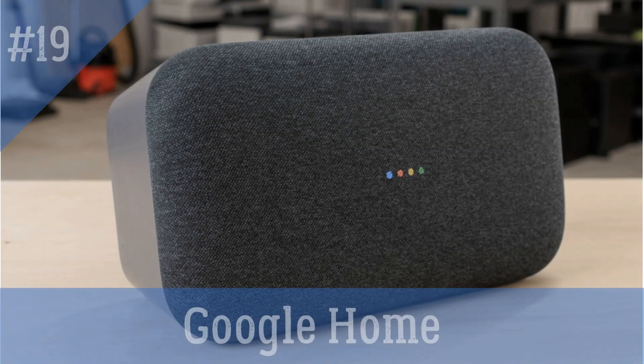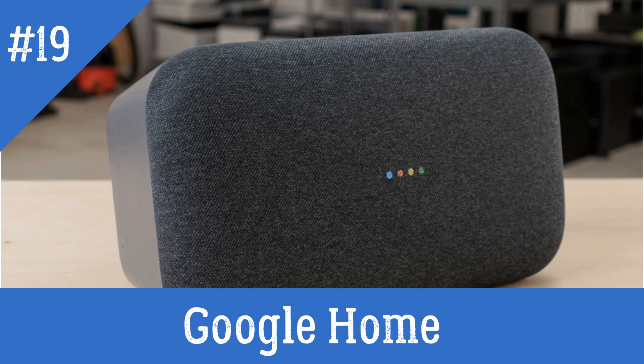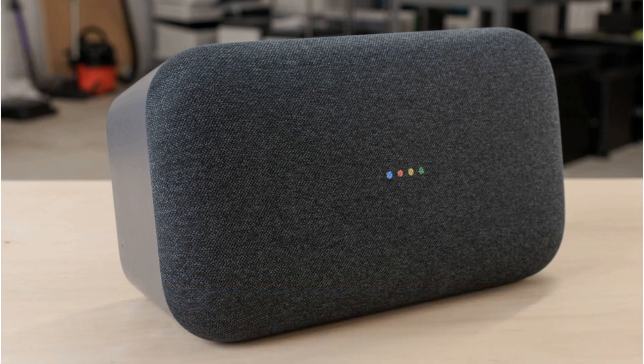Google Home — a similar voice-controlled speaker to the Amazon Echo, but with Google Assistant integrated.